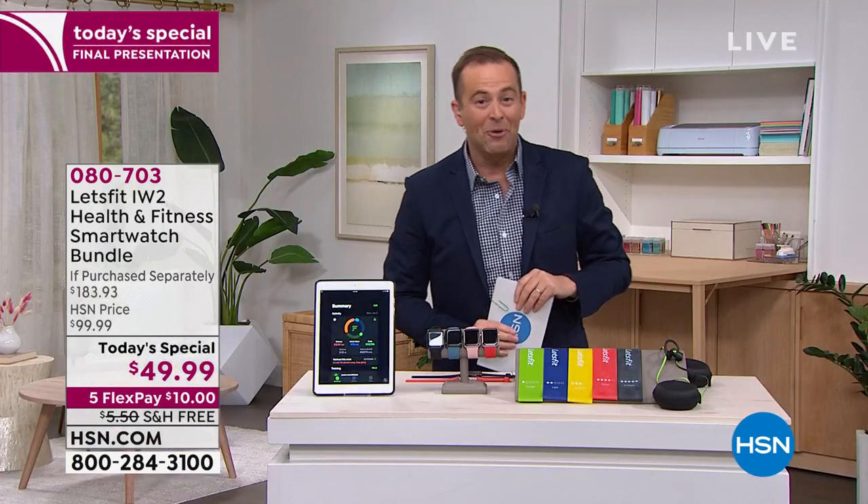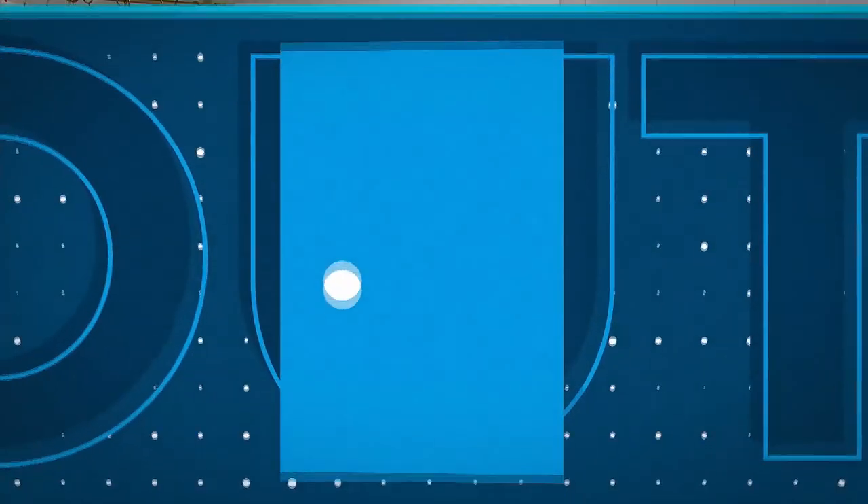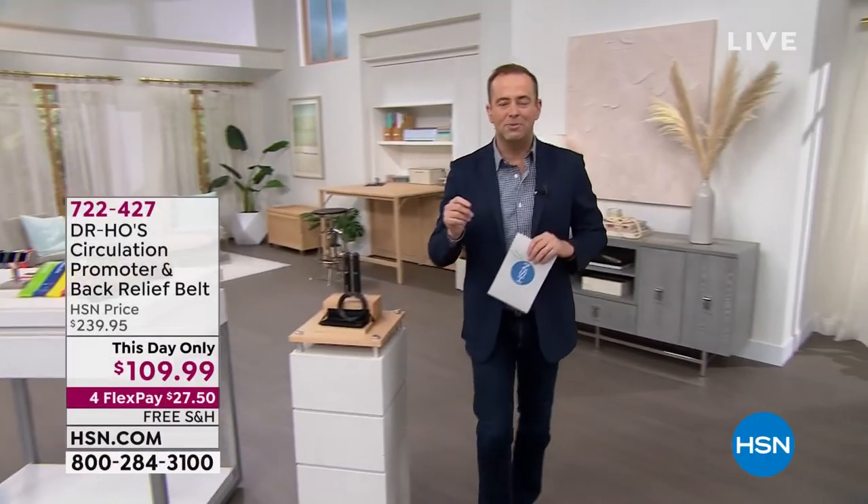Congratulations to everybody that's ordered theirs already tonight. Stay in the ordering process — Mr. Andrew Lessman is on the way in a few moments.